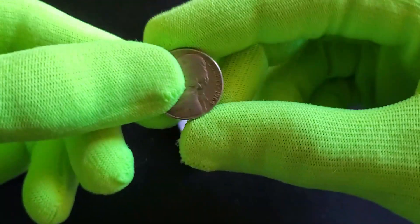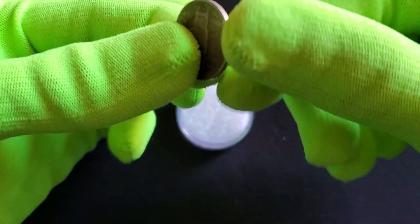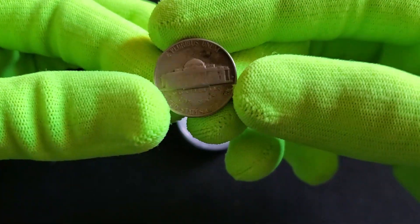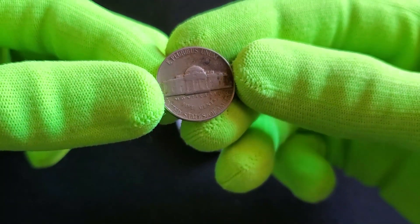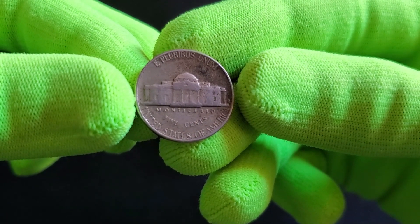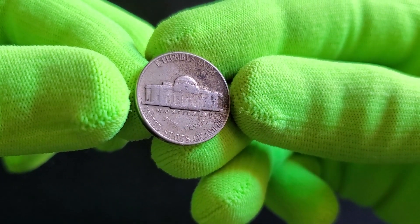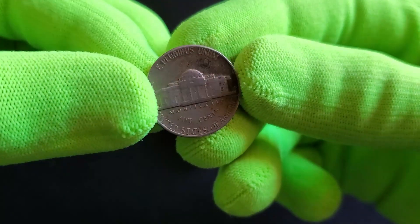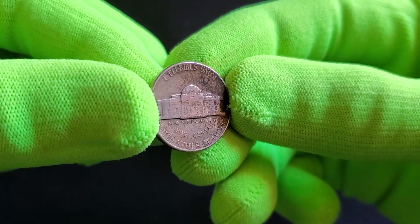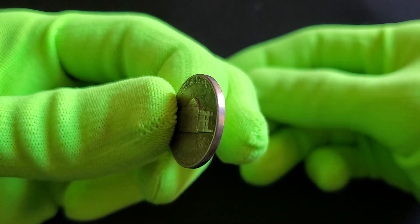While the 1964 nickel's design may seem customary, certain coins from this era intrigue collectors due to potential variations or errors. Some coins might exhibit unique characteristics or minting peculiarities that could elevate their value. Despite the majority of 1964 nickels being minted in substantial quantities for circulation, there's always intrigue surrounding rare variations or errors. Occasionally, specific coins with minting mistakes or unique characteristics have fetched higher values at auctions or among collectors due to their scarcity.